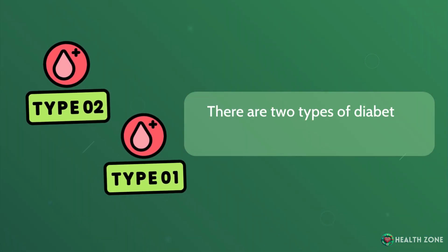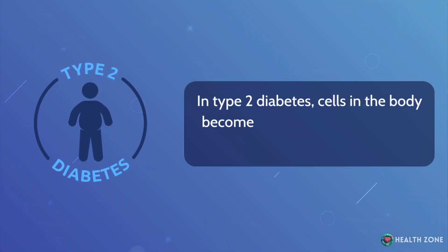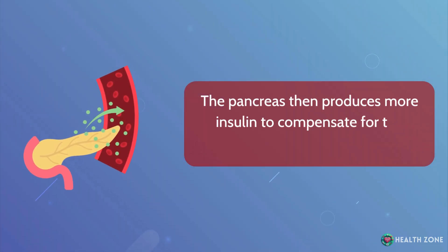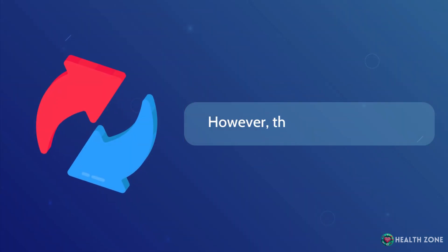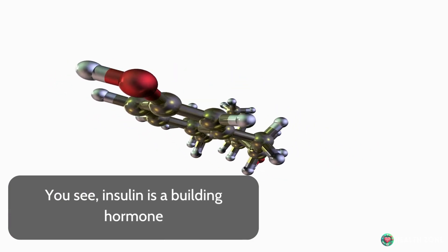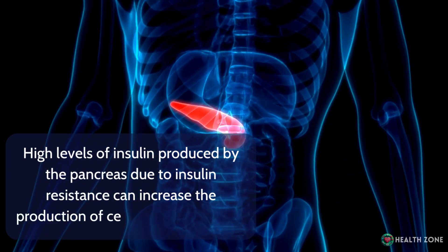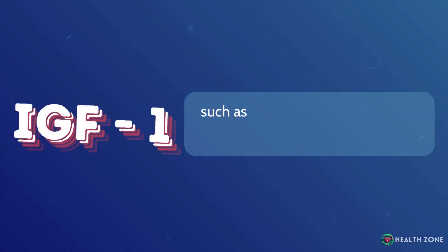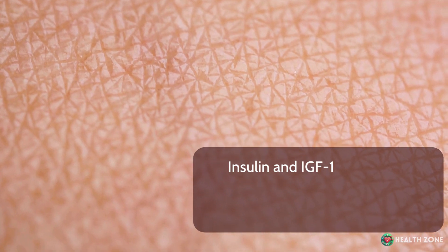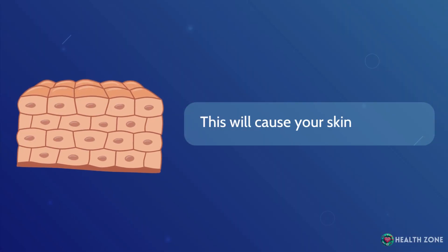There are two types of diabetes: type 1 and type 2. In type 2 diabetes, cells in the body become resistant to the effects of insulin. The pancreas then produces more insulin to compensate for the insulin resistance. However, this attempt backfires. Insulin is a building hormone. High levels of insulin produced by the pancreas due to insulin resistance can increase the production of certain growth factors, such as insulin-like growth factor 1, or IGF-1 for short. Insulin and IGF-1 can bind to receptors on skin cells and stimulate their growth, which will cause your skin to thicken.